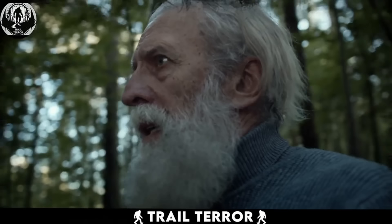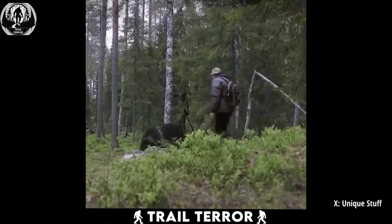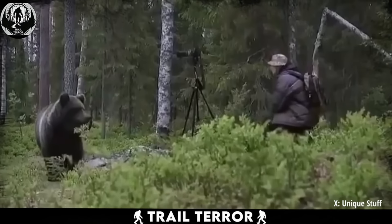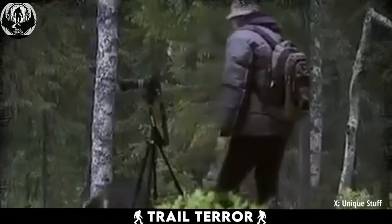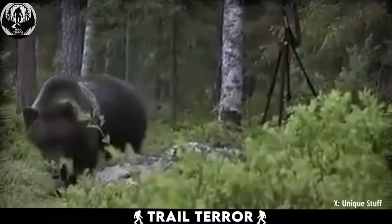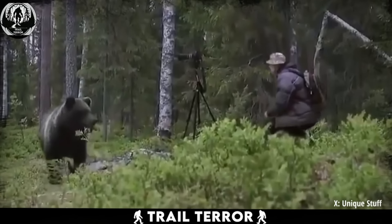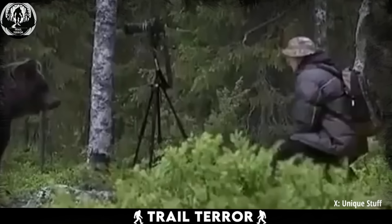Here's a heart-pounding encounter that'll make any wildlife photographer break into a cold sweat. In this video, we witness a nerve-wracking moment as a wildlife photographer finds himself face-to-face with a bear during a photoshoot in the forest. As the photographer focuses on capturing the beauty of the forest, an unexpected visitor — a bear — decides to join the shoot. The bear, curious about the photographer, approaches him cautiously, sniffing around to investigate, sensing the potential danger.